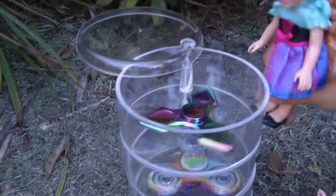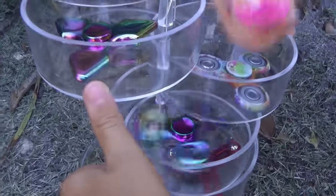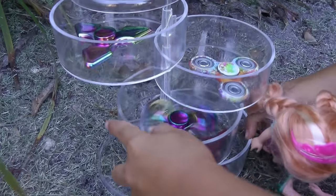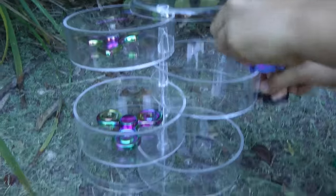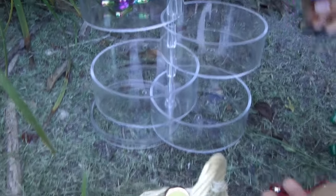Wow, so rainbow. Whoa, this one is spinning too. I want to see the red one now. Let's collect them all and put them in the basket. This one and the red one. Let's get going.